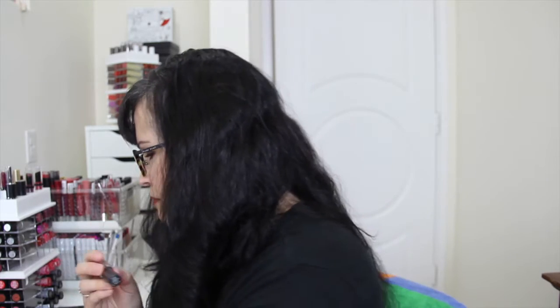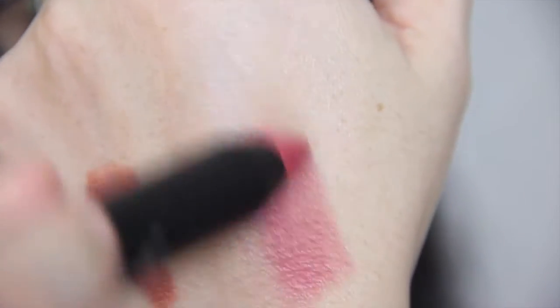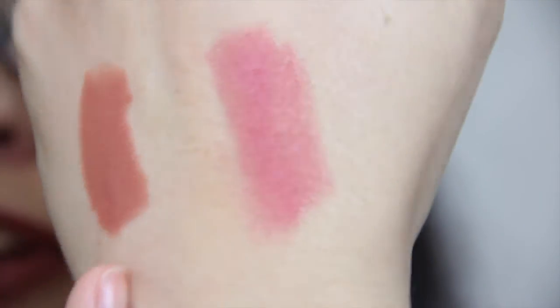Last but not least, we have the Be a Bombshell lip crayon in Versailles. I have gotten one of these before. It retails for $16 and this is a pretty color.